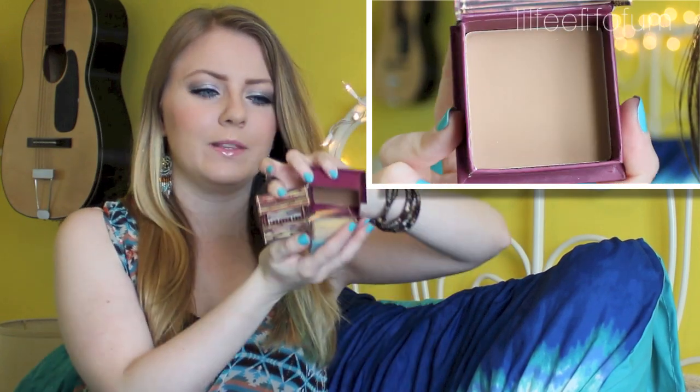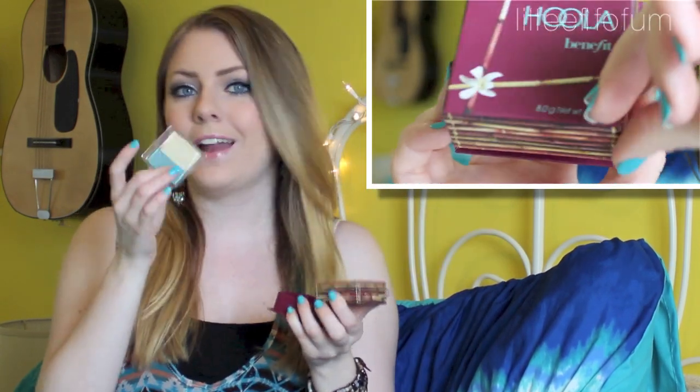For bronzer, I really love this Hoola Benefit bronzer. This is actually a new one — I did go back out and repurchased it. It comes with a little brush, so I wouldn't have to really buy a brush separately. I really like the way it looks on my fair skin, and it's one of my favorite bronzers out there. Hoola bronzer is definitely an item that I would go out and repurchase.